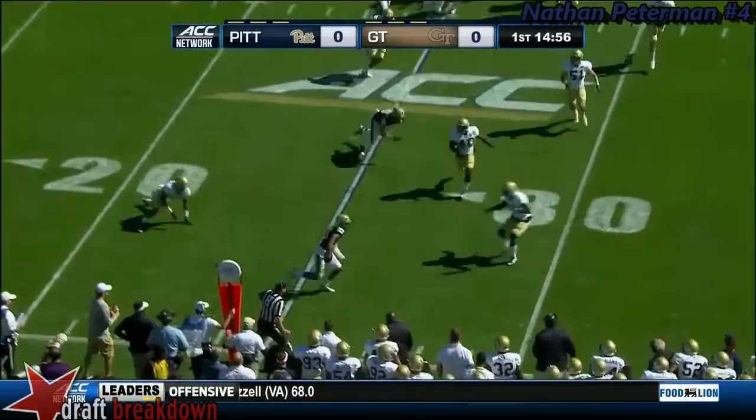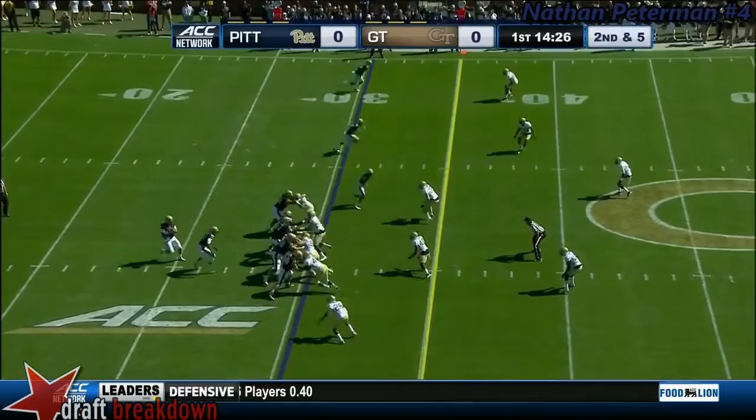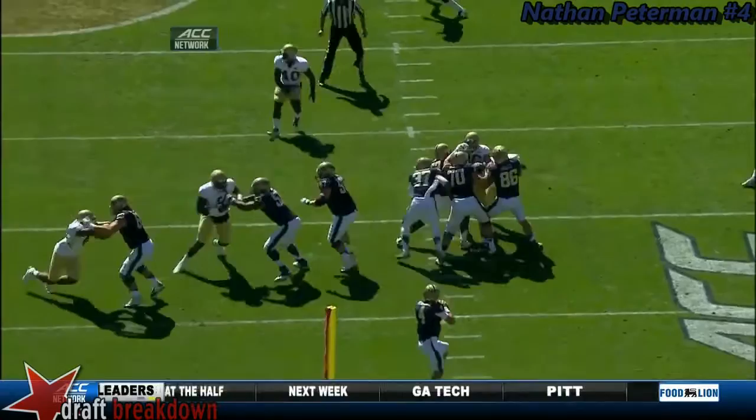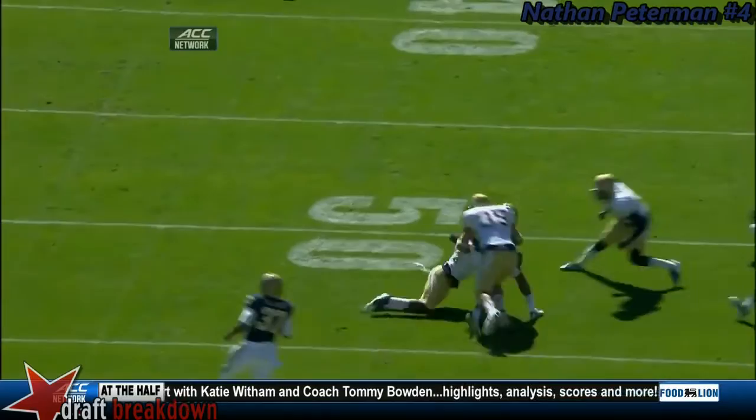And there's the first reception for Tyler Boyd. Peterman's first throw — has it complete, out near midfield. That's Tyler Boyd. This time he lines up inside in the slot, they clear it out with two receivers to the outside, and run Boyd on the out route from the slot area. Peterman right on the money with the ball.